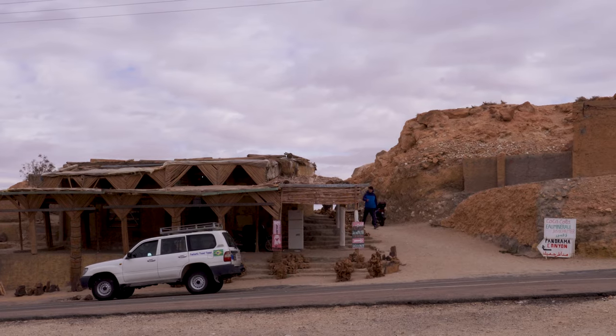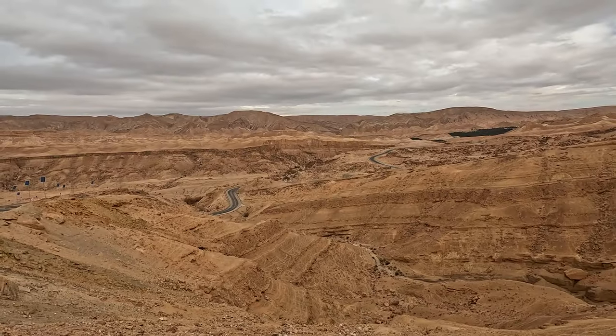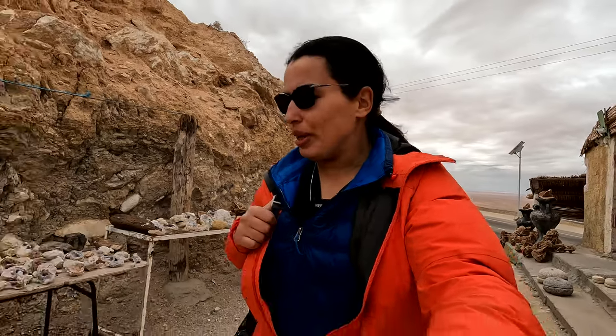We just stopped here to check a viewpoint overlooking the whole canyon, and oh my gosh, it's very windy — I've never heard this strong of a noise from the wind.